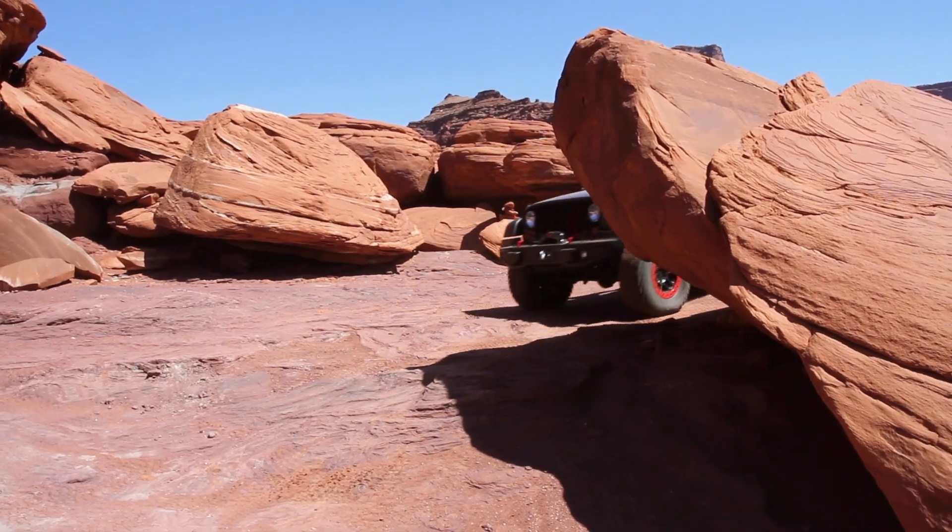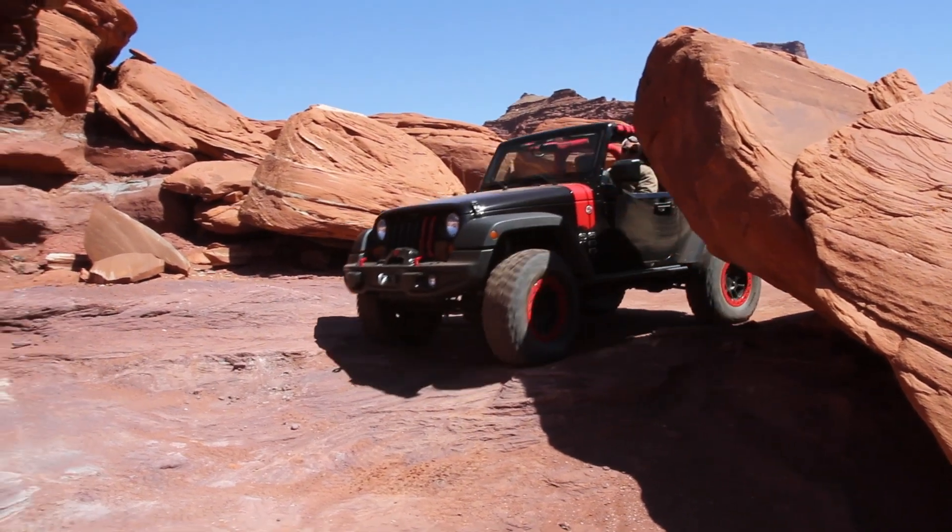We're very proud of this vehicle. The Wrangler is such an icon, and what we've done with each of the three Wranglers that we've brought out here is to showcase them in different ways.